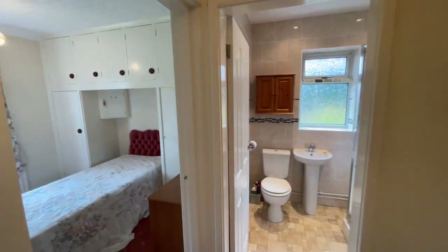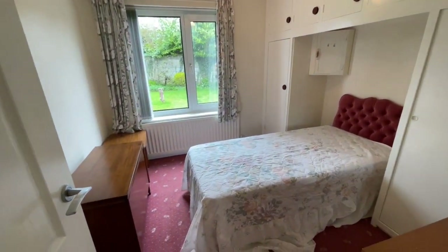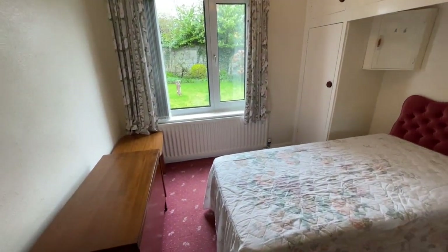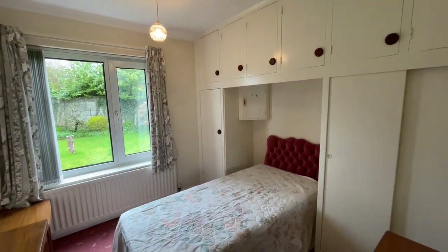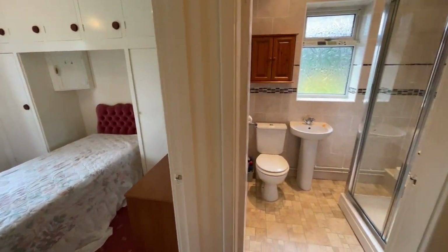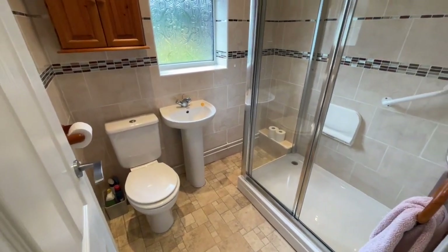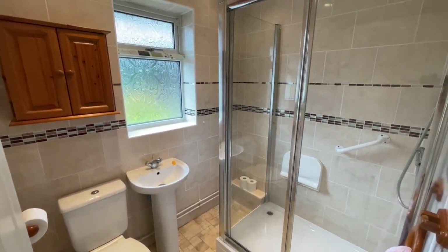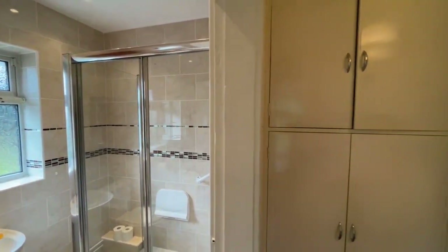Crossing the middle hall again to the second bedroom — another very well proportioned room with fitted wardrobes, this time being used as a single room. And finally, possibly the most modern room in the property is this fully tiled shower room with glass walk-in shower cubicle and electric power shower, white suite and radiator.